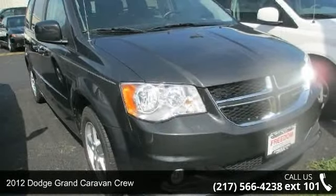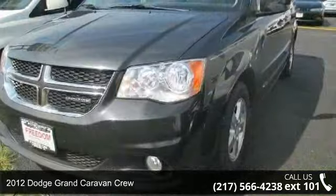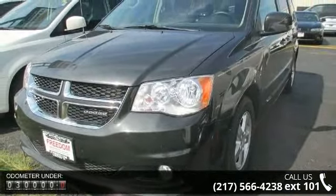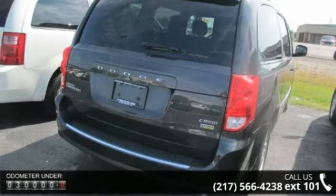Imagine yourself in this 2012 Dodge Grand Caravan Crew. If you are looking for an automobile with great features, look no further. This vehicle comes with a reliable six-cylinder engine, connected to a smooth shifting automatic transmission.